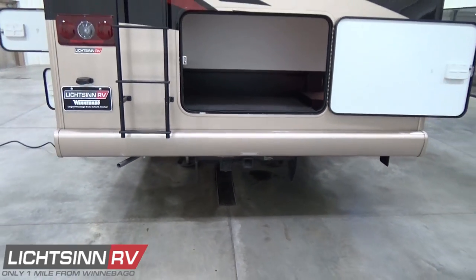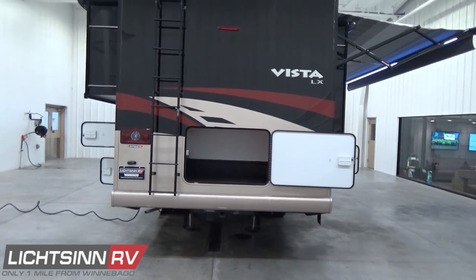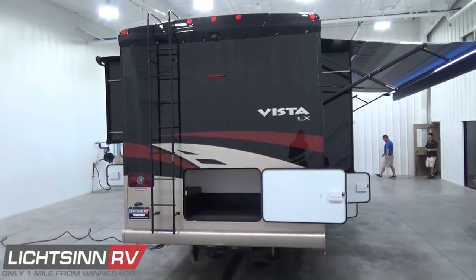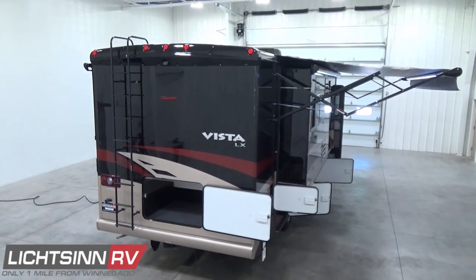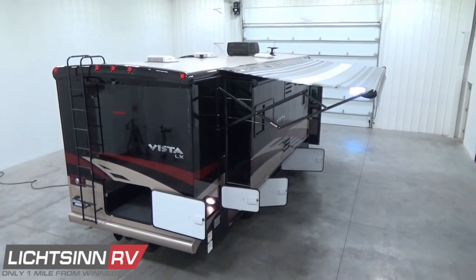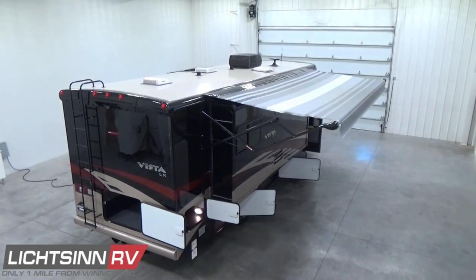Unlike any dealership in North America, we're going to elevate up to show you all of the quality components atop the roof — Winnebago's patented quality advantage used for over 60 years: a one-piece, crowned, interlapped, and interlocked fiberglass roof. You get a great preview of the depth and width of that oversized powered patio awning. This is a 19-foot powered patio awning that includes the weather guard.